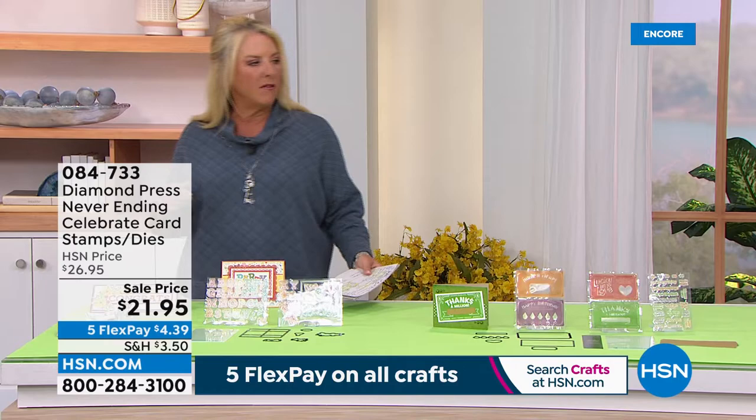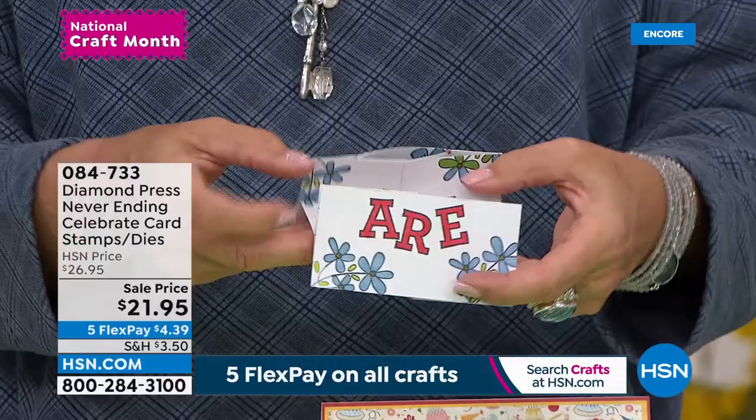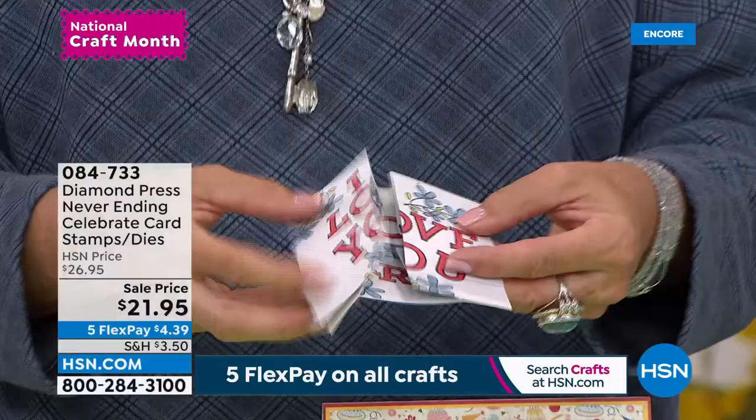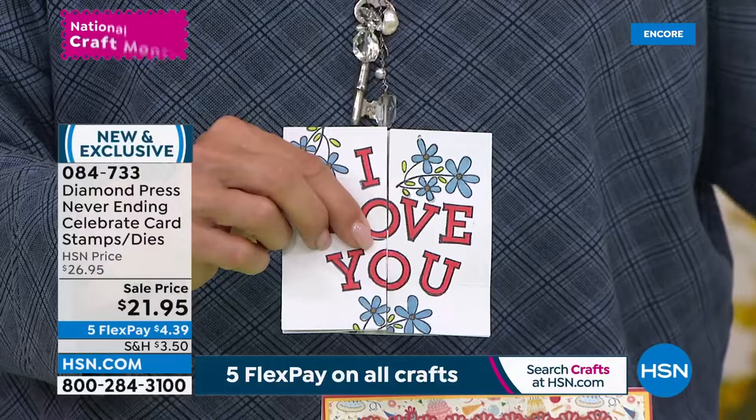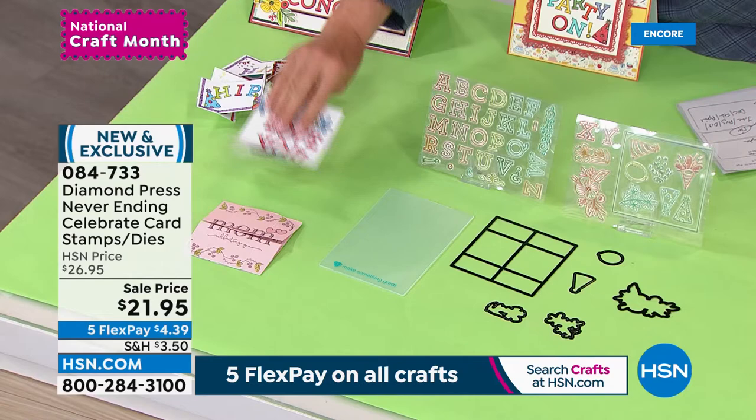We're moving on to a brand new kit called the Never Ending Collection. You start like this and it literally never ends — you just keep going and the sentiment just keeps going. Diamond Press has created this amazing little kit that allows you to make all the different Never Ending cards you could ever want. You're also getting 42 clear stamps. This is such a huge winner.